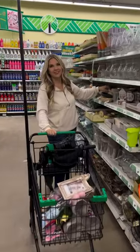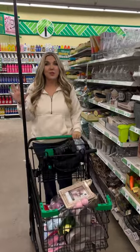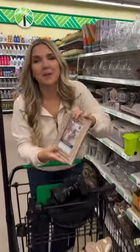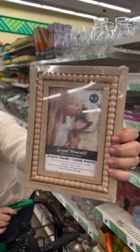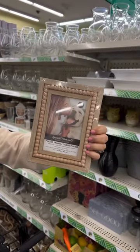Liz, what's the best thing you got at Dollar Tree today? Well, they have several new items out, tons of new spring stuff. This is probably the best thing I picked up today. It's a 4x6 wood frame. Look at this, only $1.25. It's got this great detail, so I would definitely look for this the next time you're at Dollar Tree.